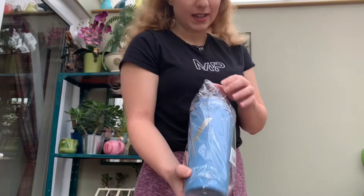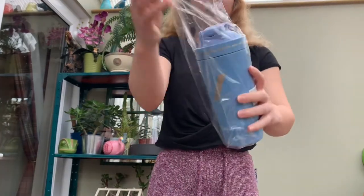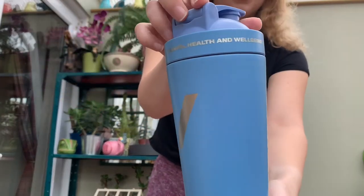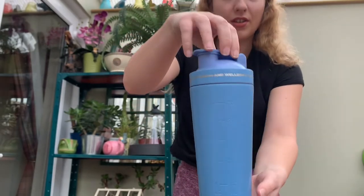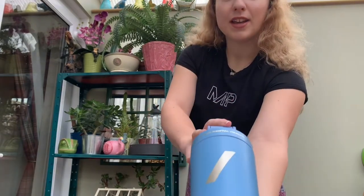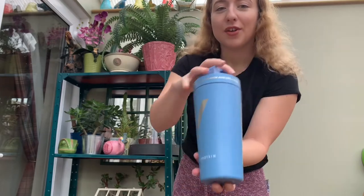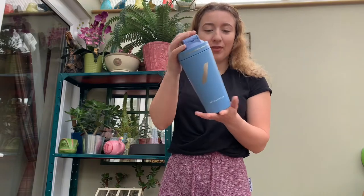My first item is this shaker. As you can see, it's supporting mental health and well-being, and if you bought one of these shakers you donated two pounds fifty to the charity that MyProtein chose. It comes in three different colors and I chose this dark blue one — it's very nice and stylish, and it's quite a big bottle as well.